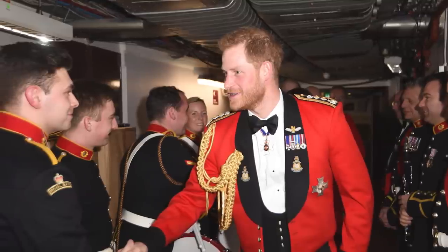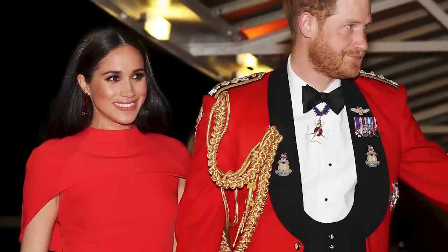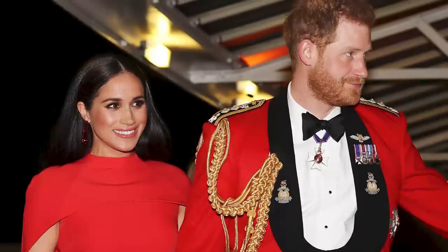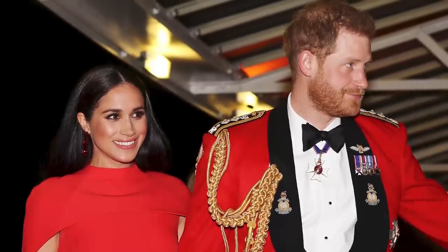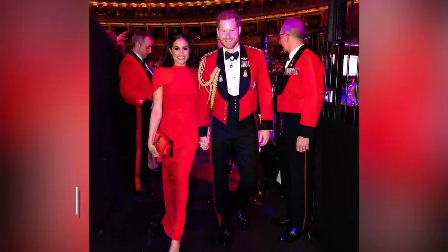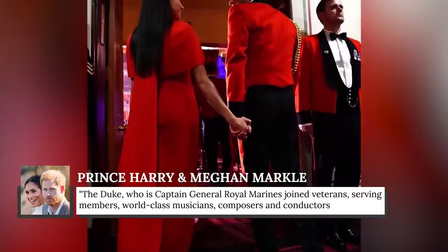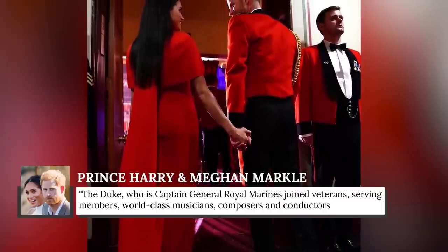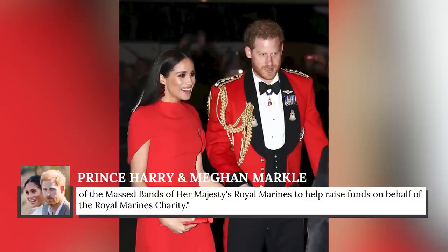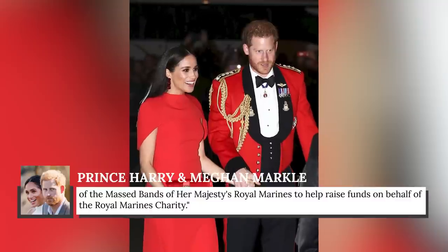On this occasion, it was perhaps Harry's outfit that was more significant. He wore the red jacket of the Captain General of the Royal Marines for the last time, since Harry would give up his title at the end of March 2020. On the couple's Instagram page, they noted that the Duke, as Captain General Royal Marines, joined veterans, serving members, world-class musicians, composers, and conductors of the massed bands of Her Majesty's Royal Marines to help raise funds on behalf of the Royal Marines Charity.